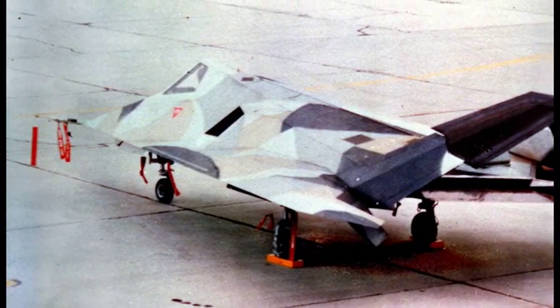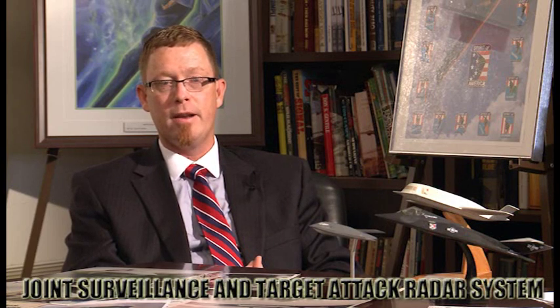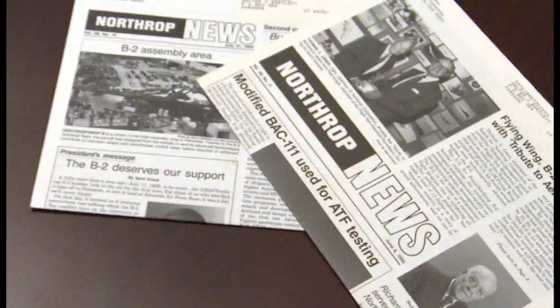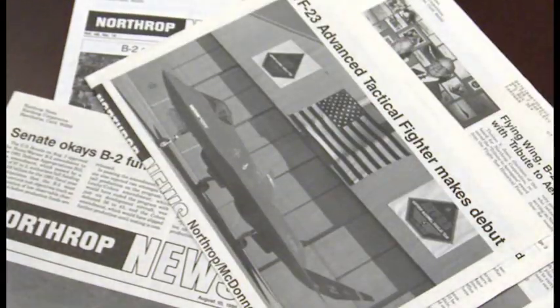The Air Force was looking at developing what became JSTARS — a battlefield awareness airplane that would look down with radar at the ground to see where enemy tanks, people, and trucks were, then beam this information back to a headquarters where they could make decisions. They asked Northrop to build a stealthy version of JSTARS, and that's what Tacit Blue eventually became. While it's not a direct lineal descendant of the B-2, the technology demonstrated in Tacit Blue definitely affected how they built the B-2.